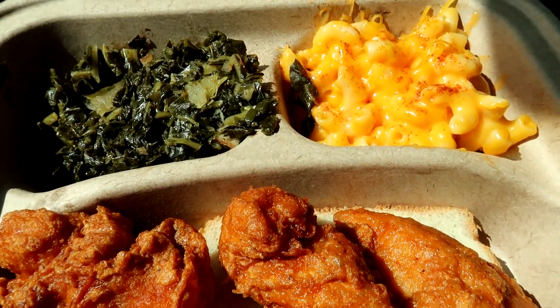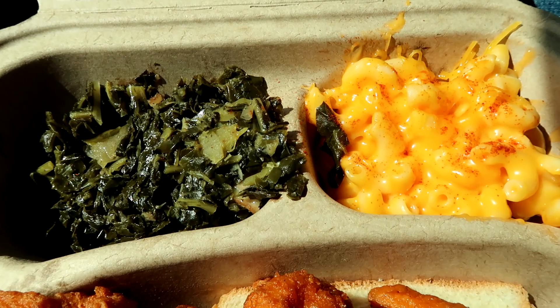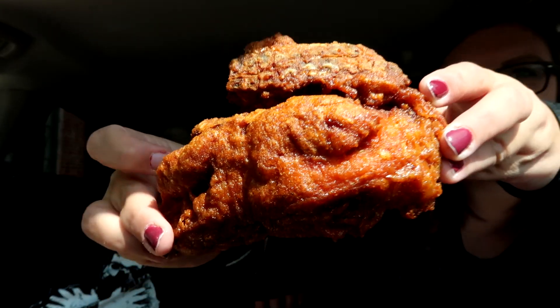We got the three-piece chicken tender plate with mac and cheese and greens, and we got the classic chicken breast — this is the chicken that made Gus famous. That was all skin that I just bit but it's good. It has a beautiful crunch, a little bit of a kick to it, it's a little bit spicy. It's wonderful — a nice thin coating but with a real good crunch and great flavor.